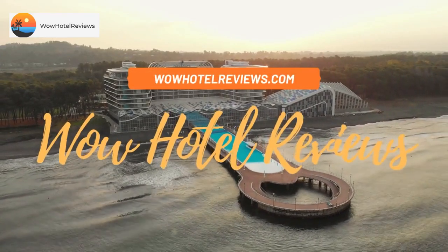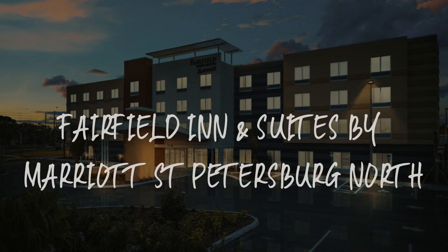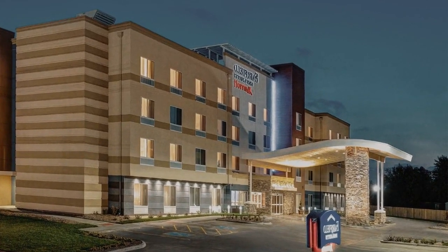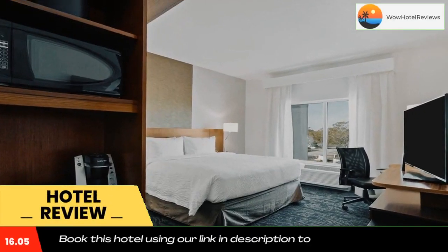Hello guys, welcome to Wow Hotel Reviews. Today I am reviewing Fairfield Inn and Suites by Marriott Saint Petersburg North. It's a three-star hotel. Please use our Booking.com link in the description to book the hotel and get special pricing.